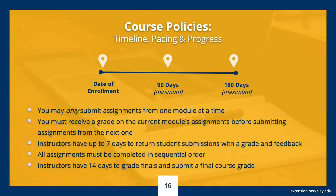Now let's talk about a couple of important policies, starting with completion. From the date of enrollment, students can begin their Start Anytime Online Science courses and complete within a minimum of 90 days and a maximum of 180 days. How you pace yourself in that time frame is up to you, and you can work through your course material on your own schedule, which gives you flexibility to manage other commitments. Students may only submit assignments from one module at a time, and must receive a grade on their current module's assignments before submitting assignments from the next one.